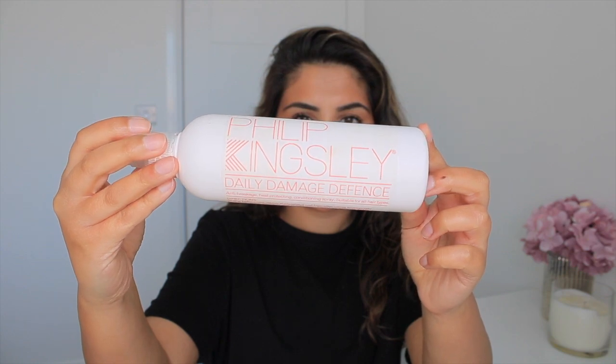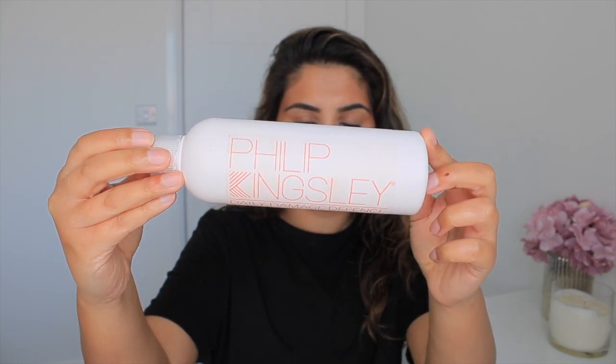But before we start using any tools, I start off with a heat protectant. The one I use is the Philip Kingsley Daily Damage Defence — it's my holy grail. It is literally the best thing. It smells so nice; when you've recently styled your hair it just smells like perfume. I love Philip Kingsley. I think they are specialists in hair — trichologists, I think. So they know what they're talking about. I saturate all that into my hair. Rule number one: always, always, always use heat protectant whenever you're styling your hair.